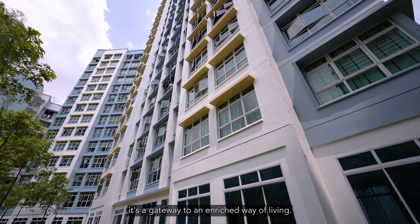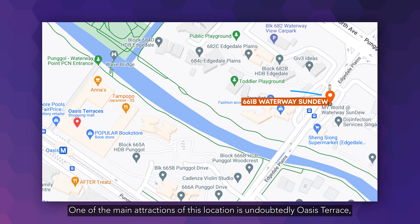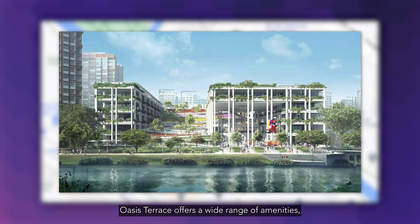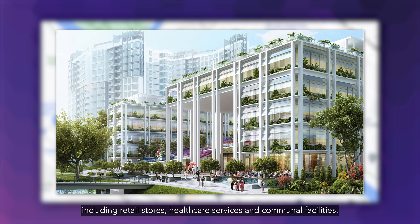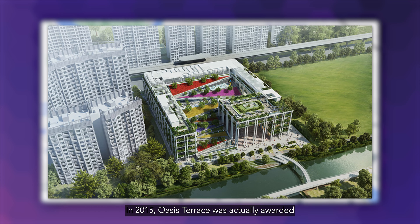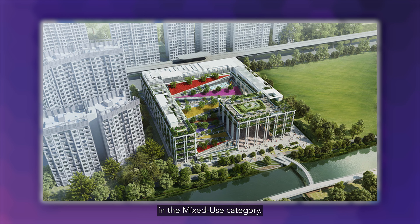Waterway Sundew is more than a residence — it's a gateway to an enriched way of living. One of the main attractions of this location is undoubtedly Oasis Terrace, a comprehensive 27,000 square metre centre designed to cater to the needs of Punggol's HDB residents. Oasis Terrace offers a wide range of amenities, including retail stores, healthcare services, and communal facilities. Its expansive sloping green space allows light and air to penetrate through the buildings. In 2015, Oasis Terrace was awarded the World Architecture Festival's Future Projects Award in the mixed-use category.